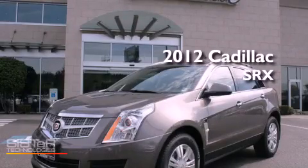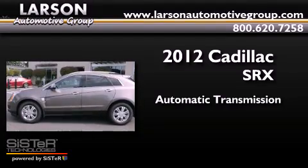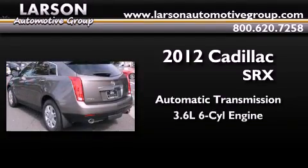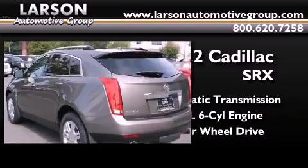This is a brand new 2012 Cadillac SRX. This crossover has an automatic transmission, a 3.6 liter V6, and the added capability of four-wheel drive.